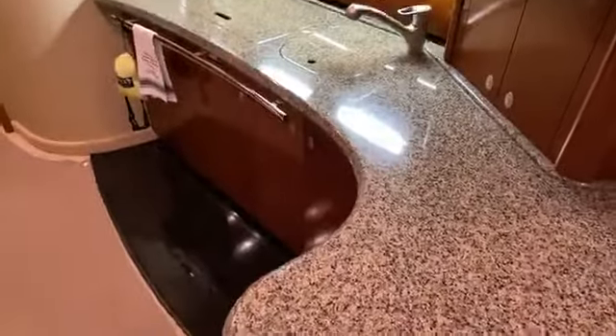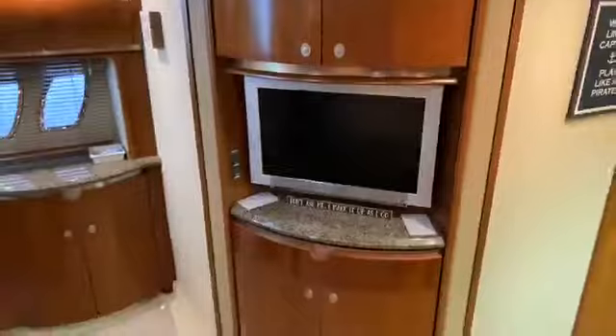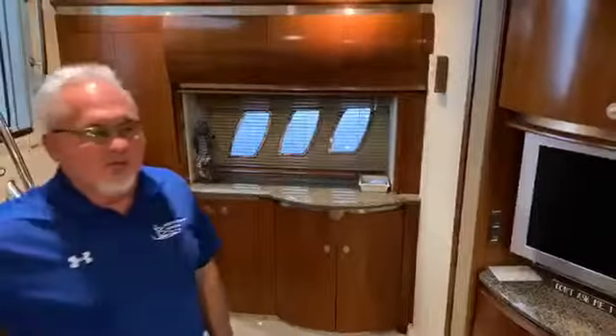It's got a beautiful galley with all your amenities — dual freezer fridge. It's got a great entertainment center. This boat is also equipped with satellite TV, so you can take your favorite shows with you.